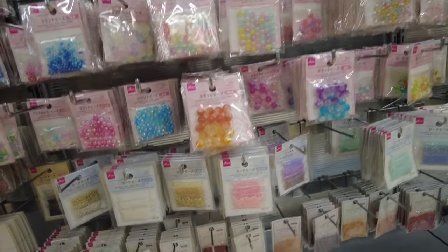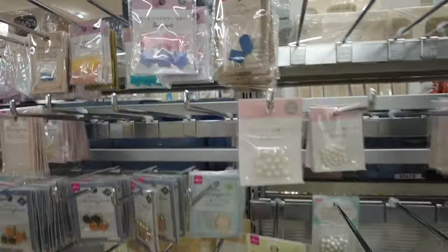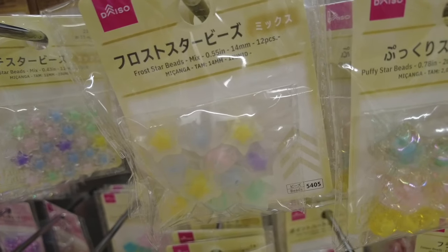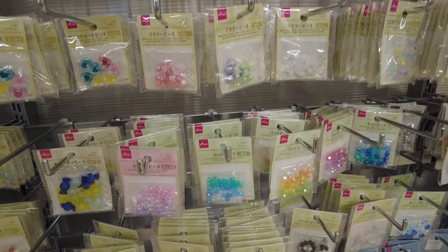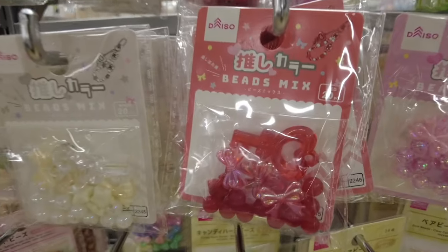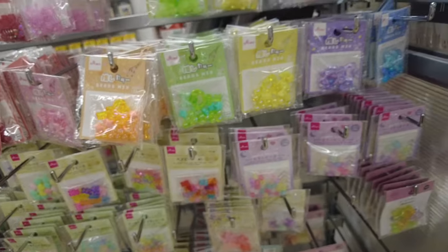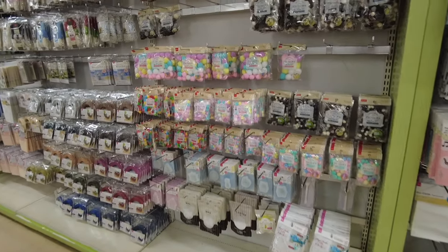I really love this bead section — there were all kinds of cute kawaii styles of beads and cute colors. They even had mixtures of beads already inside a packet. You can literally make cute jewelry, cute keychains — it's just so cute to see different shapes and sizes of beads here in Daiso.